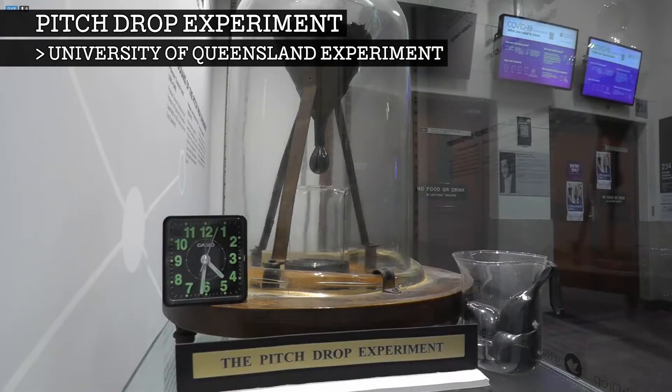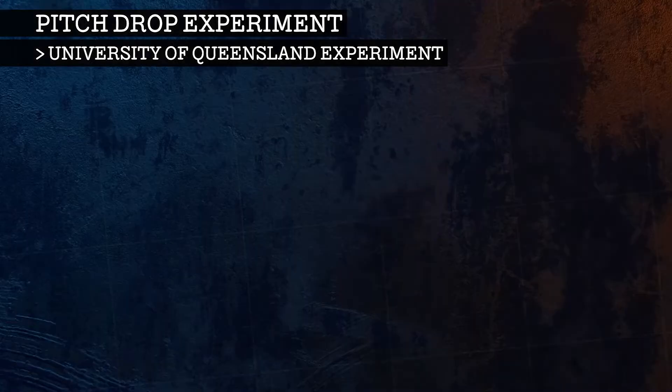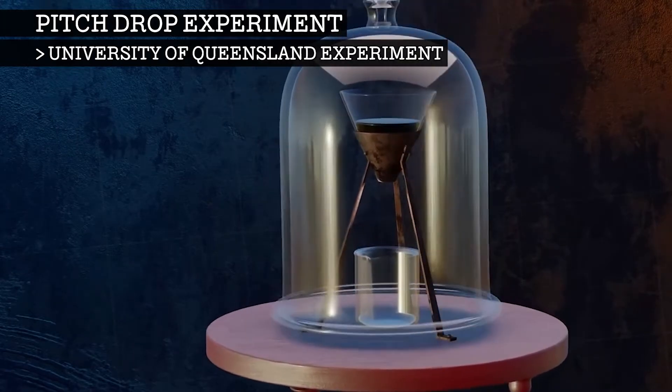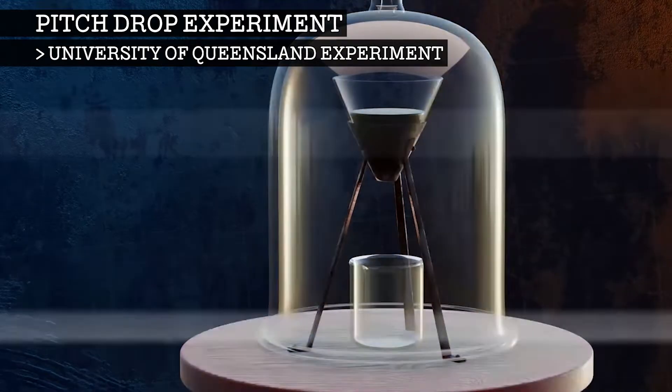The purpose of this experiment is to demonstrate that some substances which appear solid are actually highly viscous fluids. The best known version of the experiment was started in 1927 by Professor Thomas Parnell of the University of Queensland in Australia. Parnell poured a heated sample of pitch into a sealed funnel and allowed it to settle for three years. In 1930, the seal at the neck of the funnel was cut, allowing the pitch to start flowing.